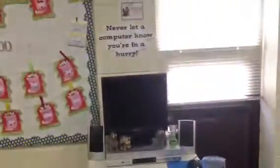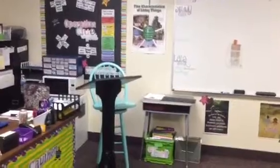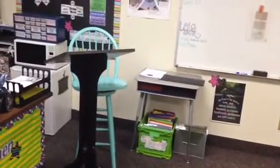This is our computer center and my desk area. Lots going on back here, and my blue stool that I got at Goodwill and painted — it was brown and I painted it blue.